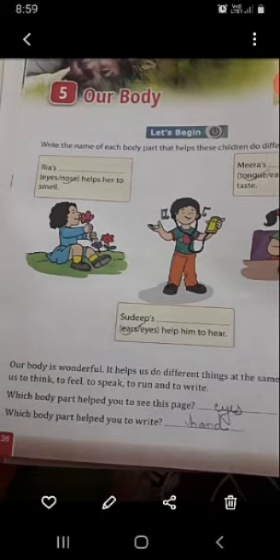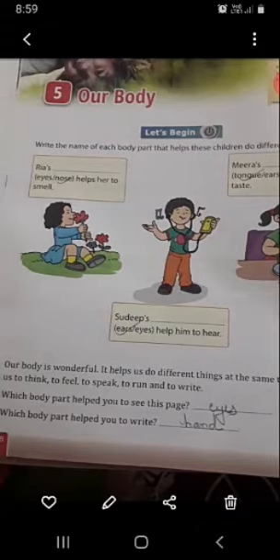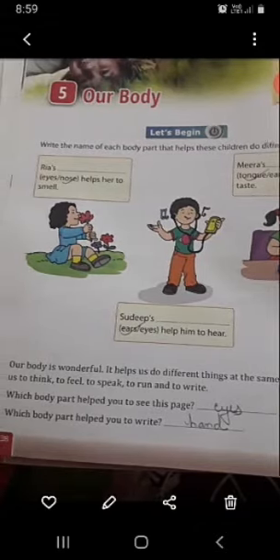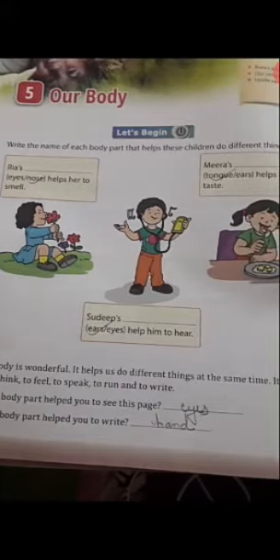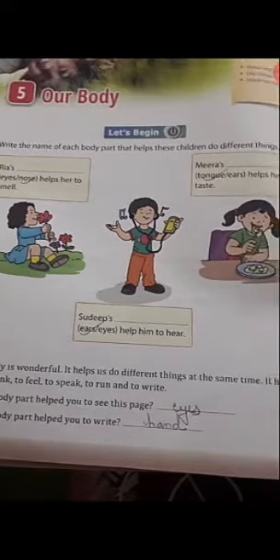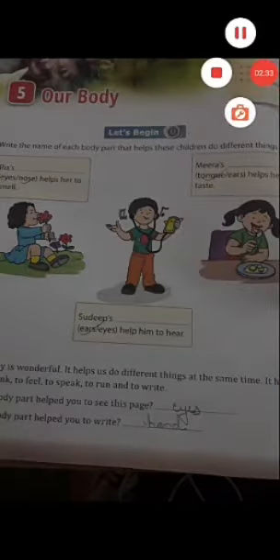Which body part helped you to see this page? You are seeing this picture. Which body part is helping you? Eyes are helping you — you are seeing with the help of eyes. So you will write here: eyes. Which body part helped you to write? You write with the help of hands. So you will write here: hands.